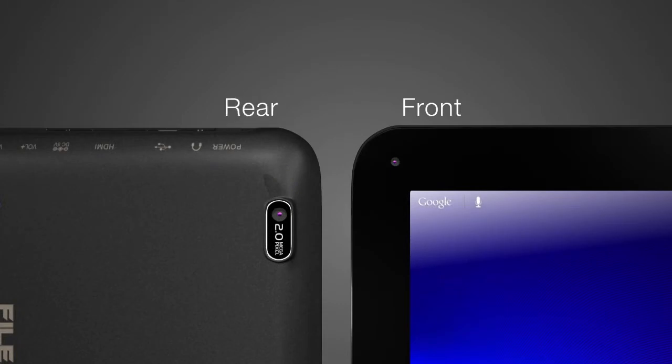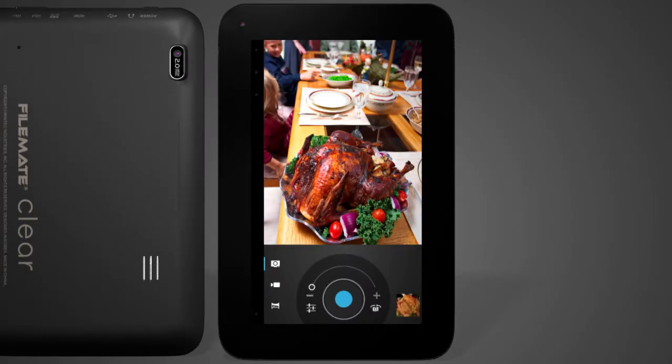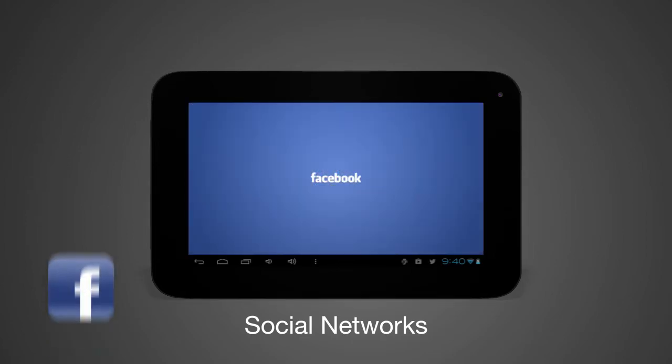With the front and rear cameras, you can take pictures and upload and share them through social network sites like Facebook or Twitter.